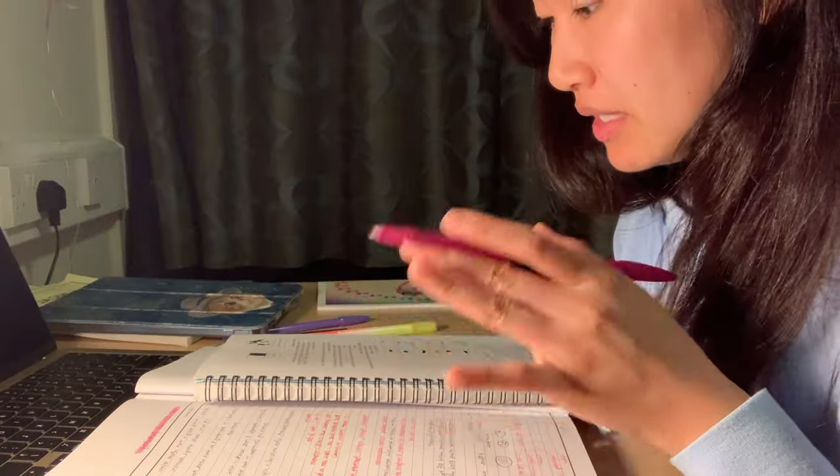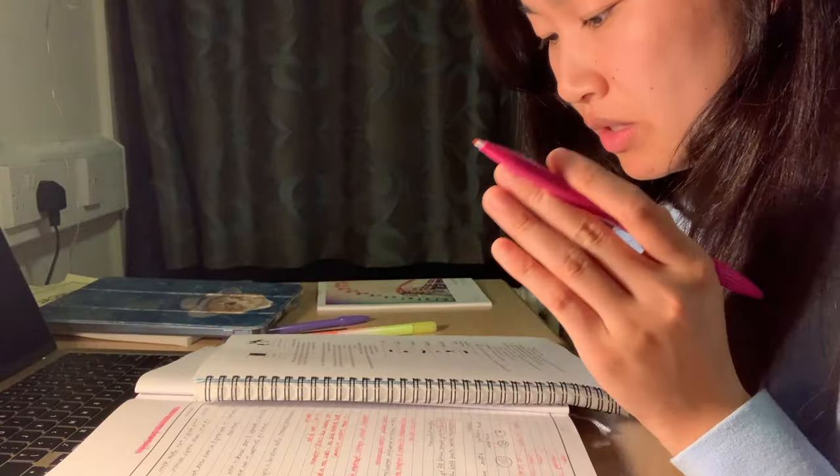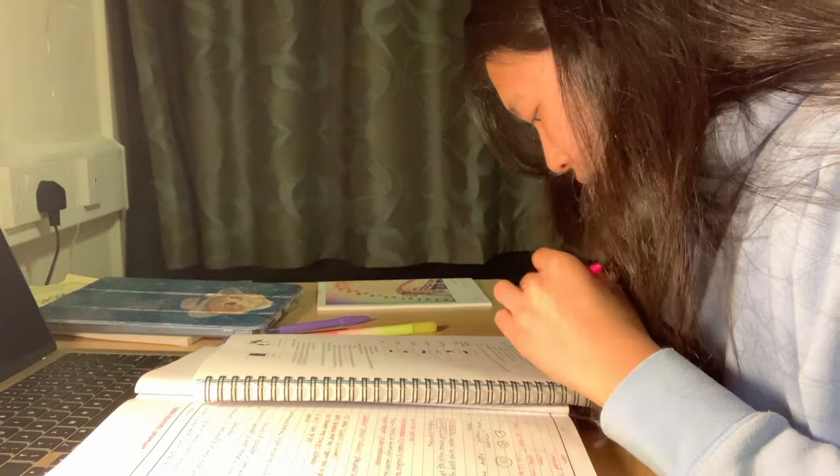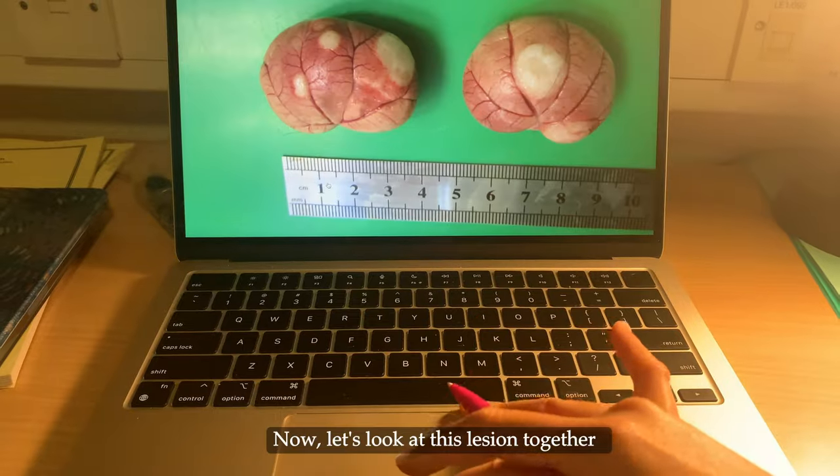When describing a lesion, there are several things that you need to consider: size, shape, color, consistency, or any specific feature.